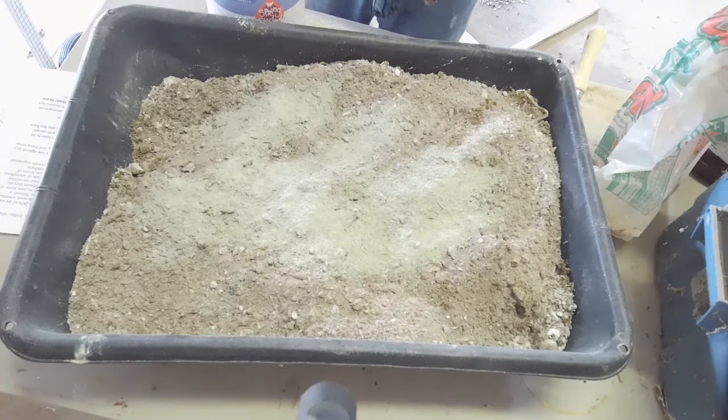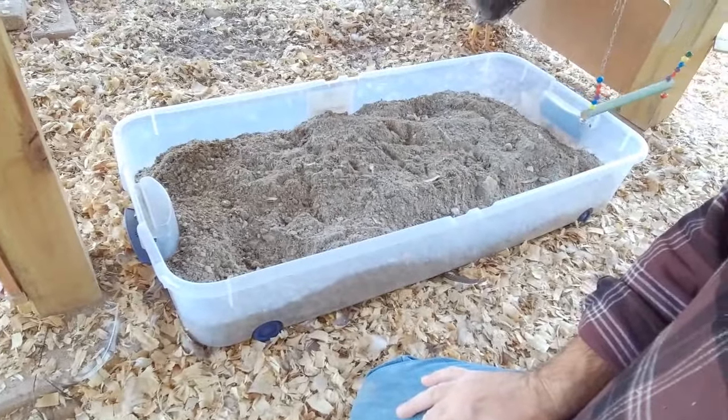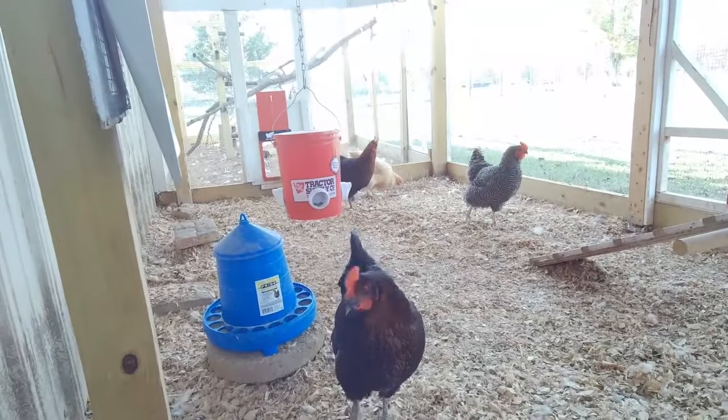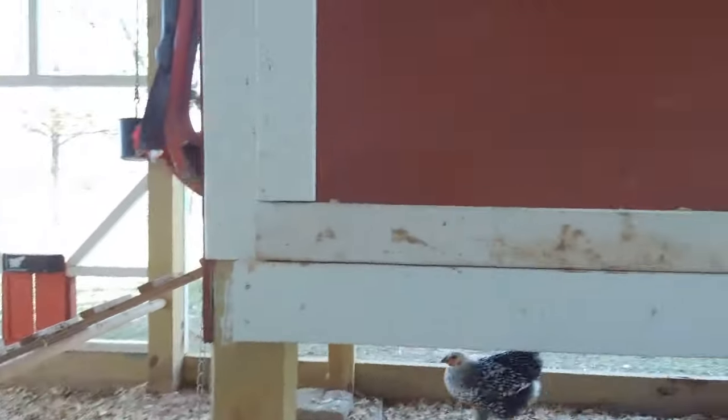Next step is to go out and put it in the pen. So the dust bath is finished. We're in the chicken coop — you can see it right there. The girls are already getting curious about it. It stays underneath the coop. Folks, it's a lot easier to prevent illness, prevent stress, and prevent lice and things than it is to have to deal with them. A dust bath goes a very long way to help prevent that and makes the chickens happy on top of everything else. It's not expensive and it's good for them. So until next time, catch you guys later. Thank you so much. Bye bye.